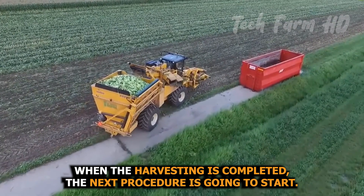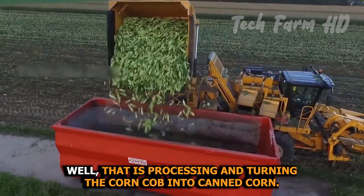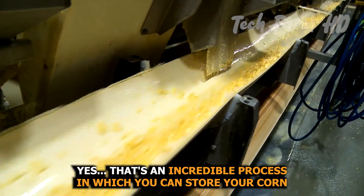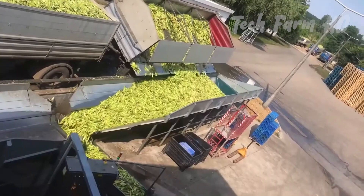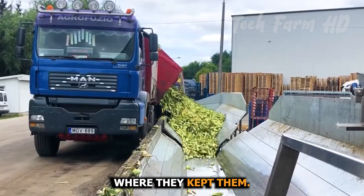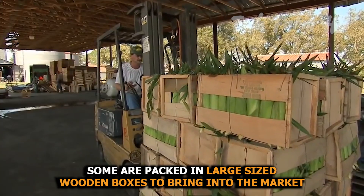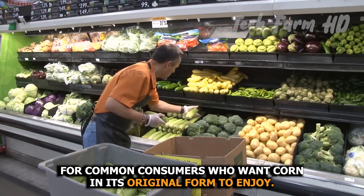When harvesting is completed, the next procedure begins: processing and turning the corn cob into canned corn. Corns are processed after harvesting and brought to the factories, where they are sorted according to their varieties and sizes. Some are packed in large wooden boxes to bring to the market for consumers who want corn in its original form.